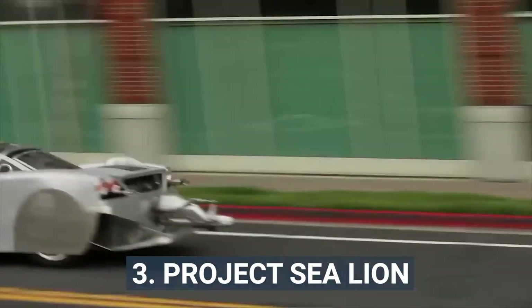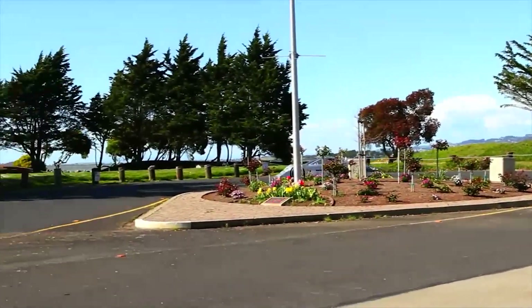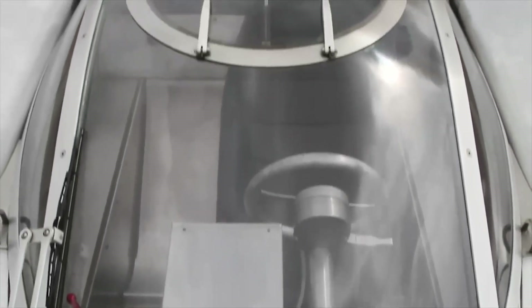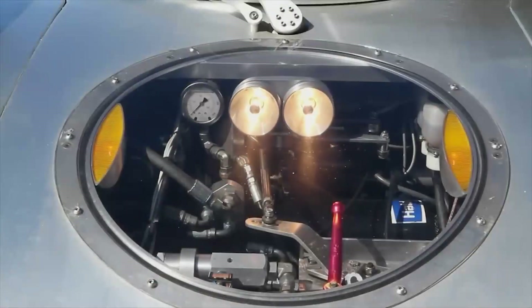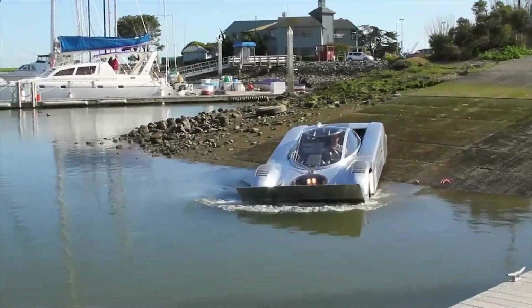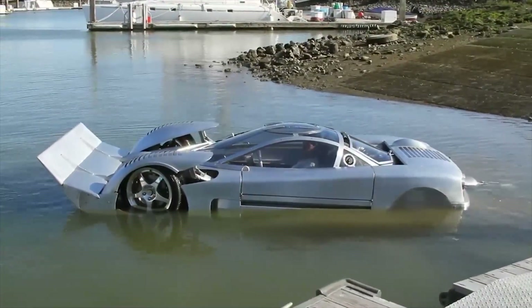3. Project Sea Lion. Not to be confused with Operation Sea Lion — Google it, kids — Project Sea Lion was a 6-year project designed to compete for the title of the world's fastest amphibious car on land and water. It didn't quite make the record books, but kudos for trying. Constructed from TIG-welded aluminum and equipped with a Mazda 13B rotary engine, inventor Mark Witt claimed it could potentially reach 180 miles per hour on land and 60 miles per hour in water, in the right hands and with an upgraded engine. That coincidentally makes it considerably faster than its namesake, the sea lion, at 25 miles per hour, according to our resident zoologist.